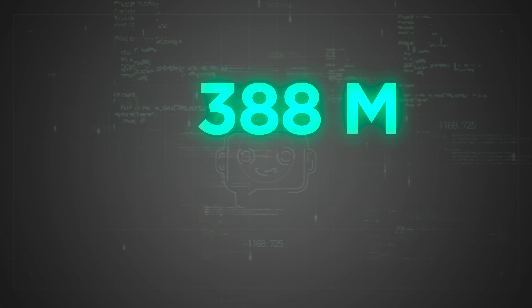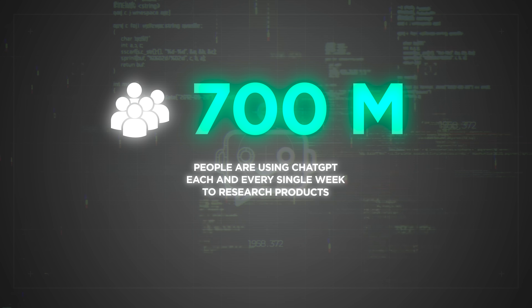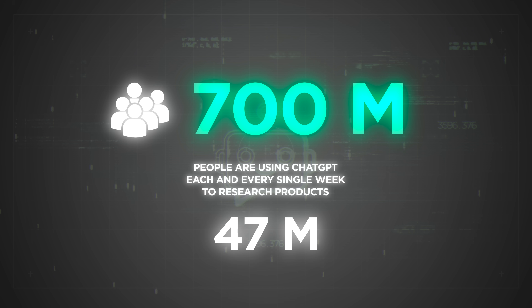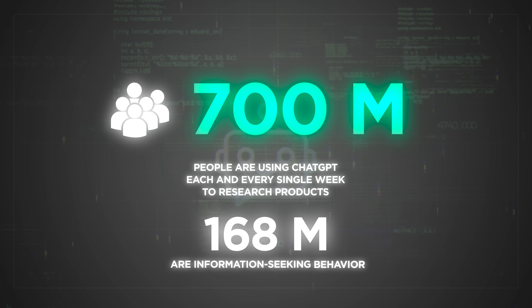The data is clear: 700 million people are using ChatGPT each and every single week to research products, and 24% of all conversations are information-seeking behavior. If your business isn't showing up in those recommendations, you're invisible to the fastest-growing audience of product researchers. If you want to learn more about optimizing for AI search across all these platforms, watch this video next — I'll show you the complete strategy that works everywhere.